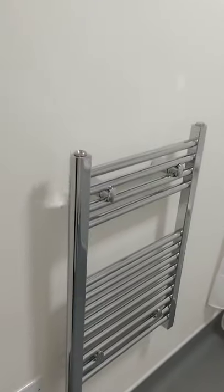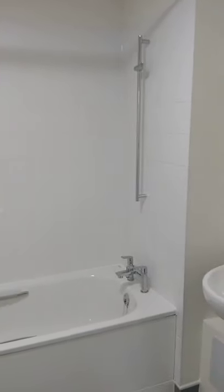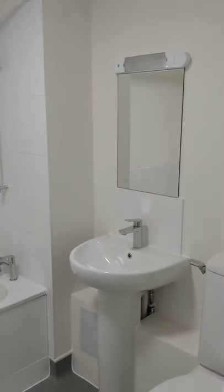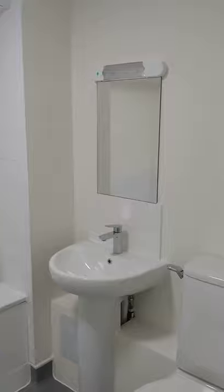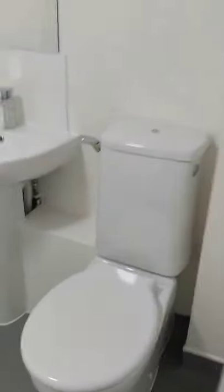Next we'll move into the bathroom. We have a heated towel rail. The bathroom in this apartment has a shower above the bath — we haven't fixed the shower head yet. There's a light above the sink, basin, mirror, and the toilet.